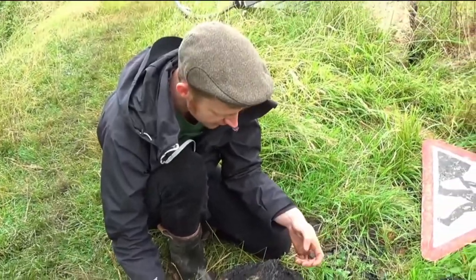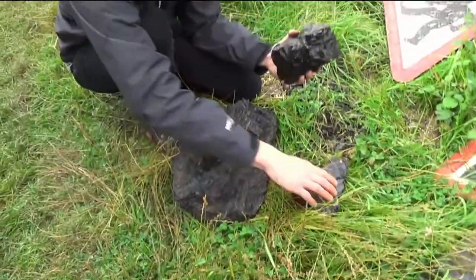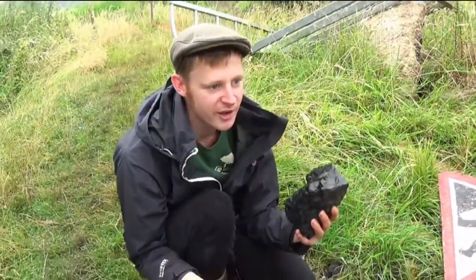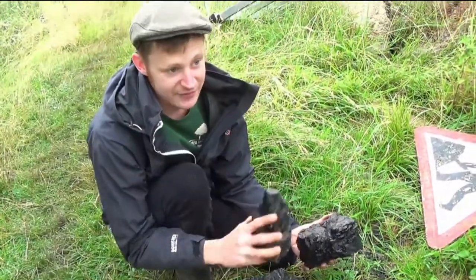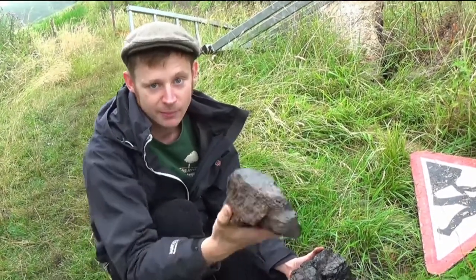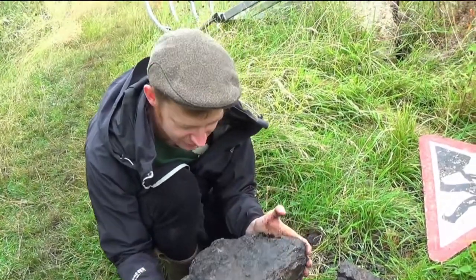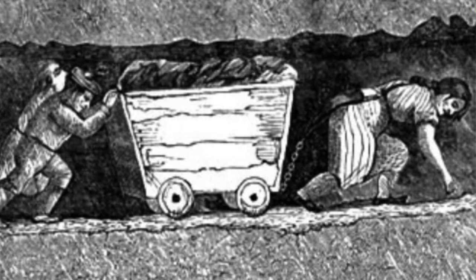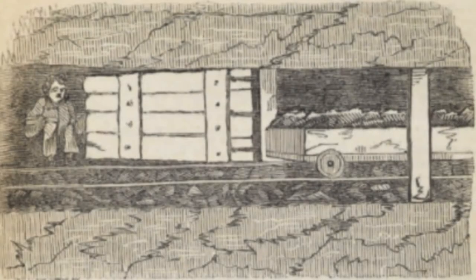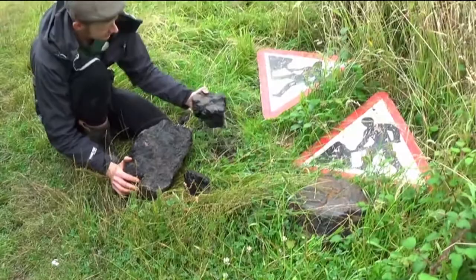That is a bit of Somerset coal right there. This is what it would have been about — this is why this canal is here, because of this coal. They did tell me they've found tons and tons of coal near the bottom of this canal, and they've left some chunks here for people to have a look at. That was dug out of the ground by a very hard man and his family — his wife might have pulled that out, and his son or daughter would have opened the doors in the mines. That's what it was about — black gold.